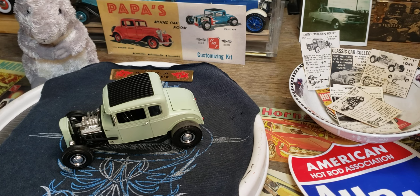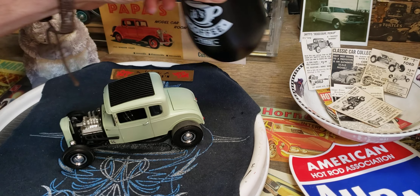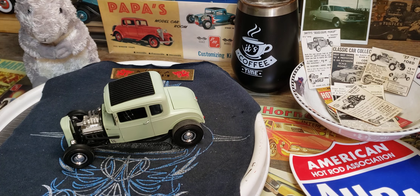Hey everybody, good morning and welcome back to another Friday morning model cars and coffee. That's almost empty, so when this is over I gotta go get some more.